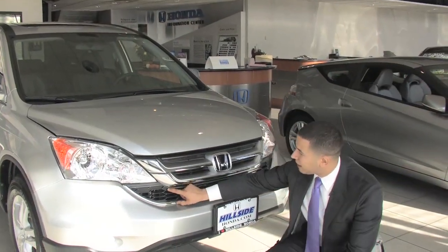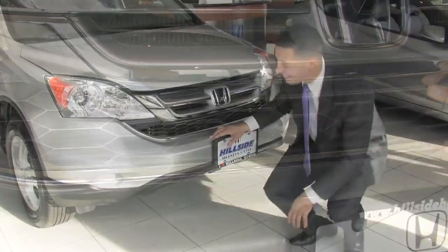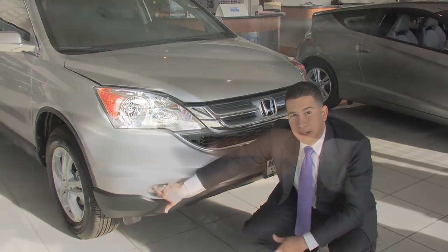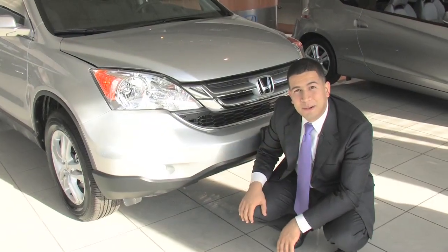On top of that, you have that honeycomb grille, again adding to the sportiness of the vehicle while reminding you you're still in an SUV. And if you take a look right here, you can integrate fog lamps right here — pre-cut already — so you can just slide those fog lights in and make it look great right out of the box.